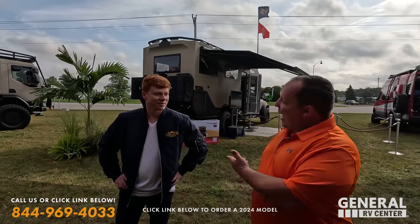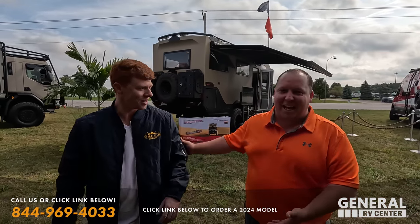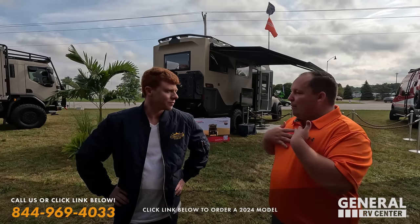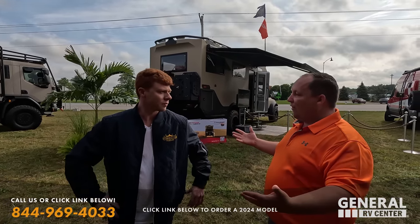Now with me, I have Hot Sauce. How's it going, Hot Sauce? His name is Tanner. He goes by Hot Sauce. Welcome to the show. And truthfully, let me be the first to welcome you to the General RV family.